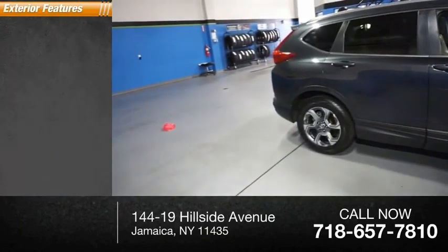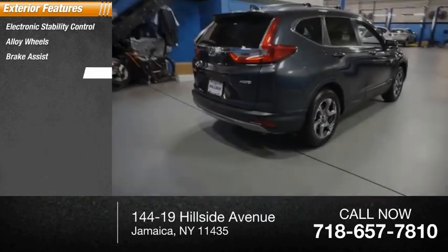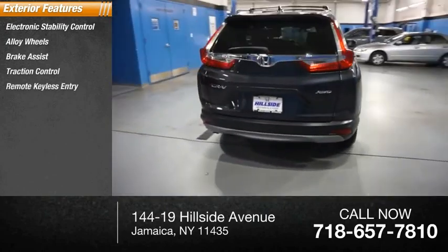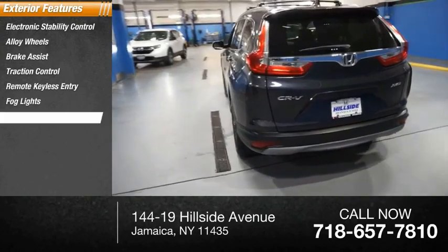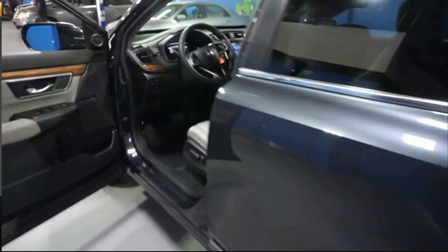Here are some of this vehicle's great options: electronic stability control, alloy wheels, brake assist, traction control, remote keyless entry, fog lights, speed control, power moonroof, four-wheel disc brakes, and rear window defroster.